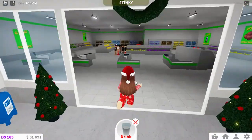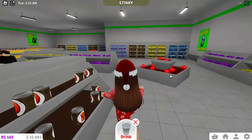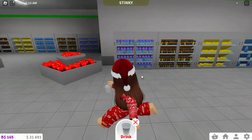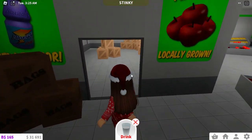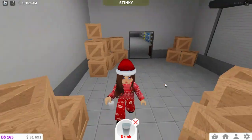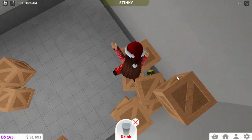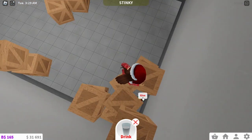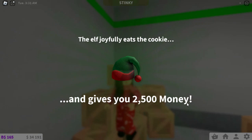You want to go to the BFF supermarket right here and go into the back, into the storage area where the stocker job is. Right here, you want to go into the storage area, and then right behind all these boxes there's a little elf right down there. You give them the milk and it gives you $2,500.